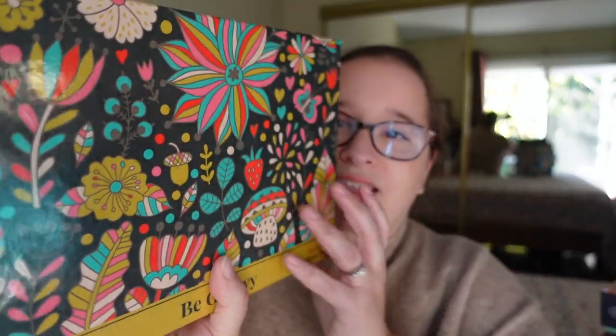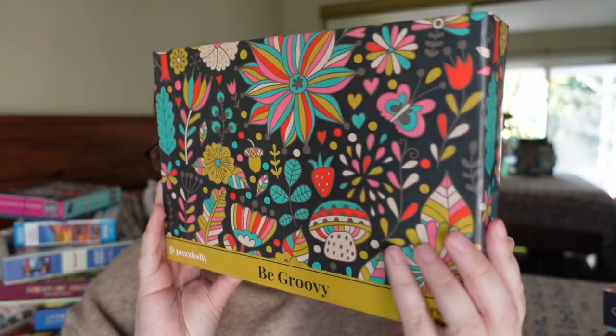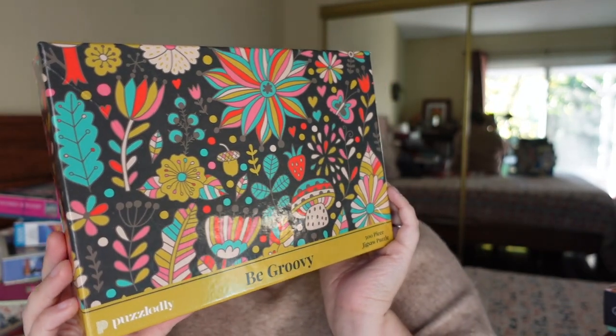Next, we have a brand I've done before and enjoyed — Puzzledly. I actually have a video about them already. This one is called Be Groovy, only 500 or so pieces. I remember the pieces being super shiny — I didn't mind it but I didn't feel I needed a ton from the brand. But this image is super fun, very bright and colorful. Look at those colors — very shiny but fun.